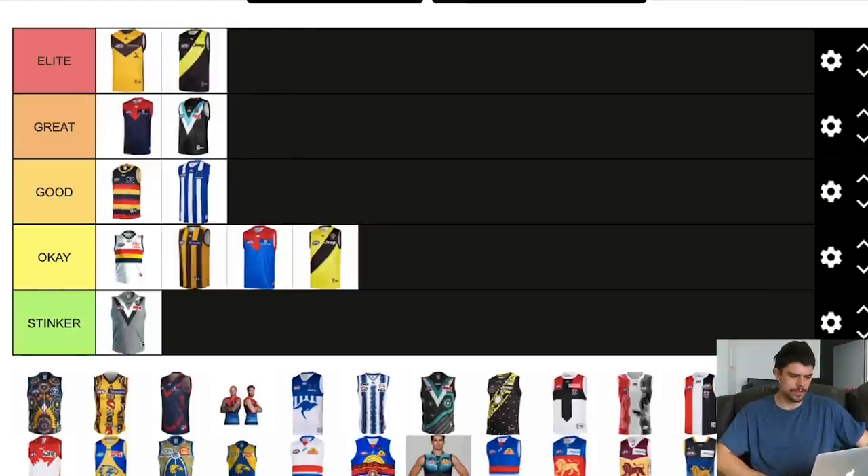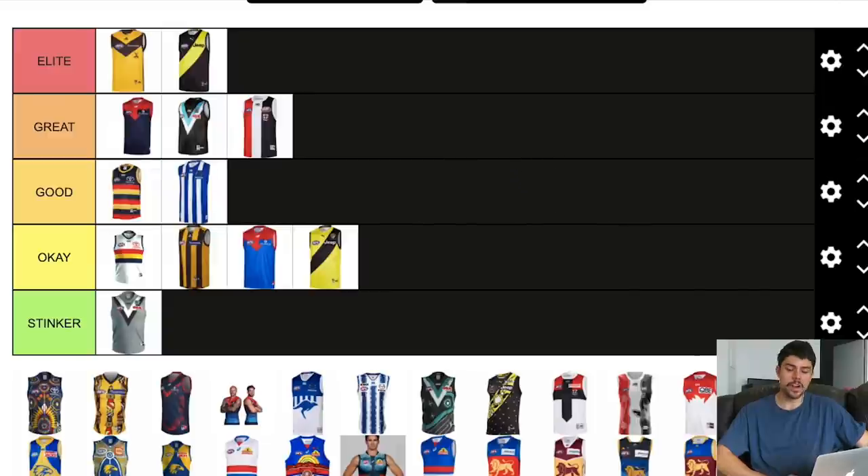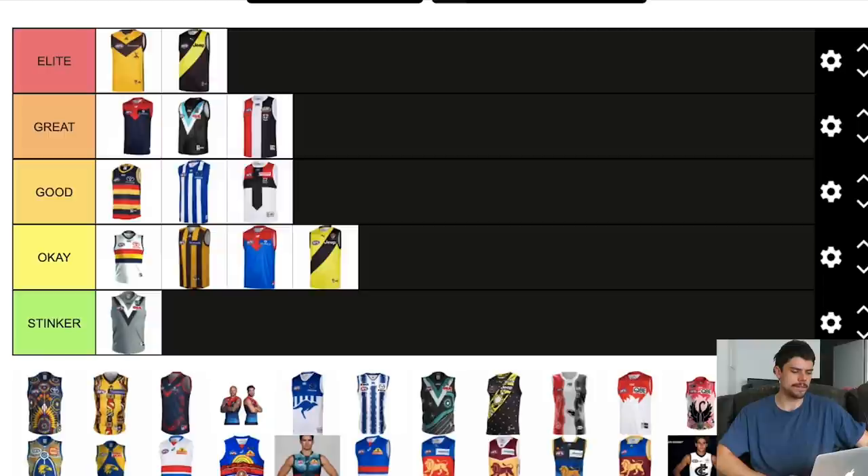St Kilda's home jumper — I'd say it's a great jumper. White, red, and black — great colours for a football team. It looks good, it's aesthetically pleasing. Their clash jumper — I don't normally like clash jumpers, but I like that one because there's still a lot of Saints identity with it. It looks like a St Kilda jumper, not like a shitty white clash jumper. Pretty big fan of that.